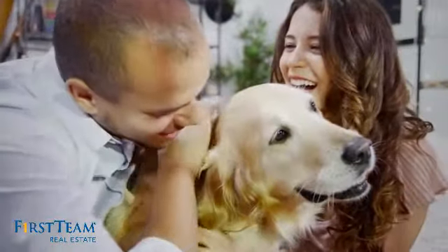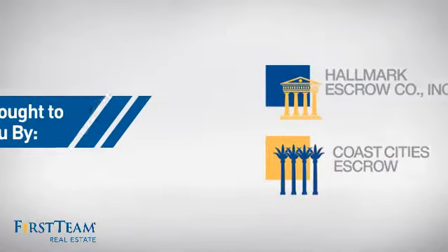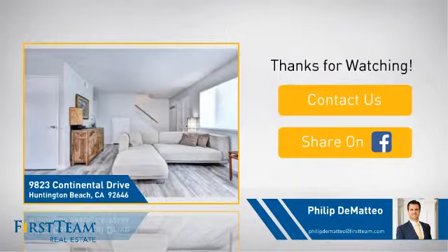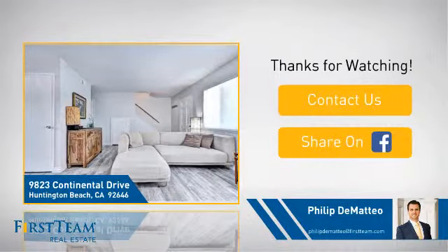All these great features add up to a property that might be not just your next house, but your next home. If you're interested in learning more, click on screen to contact us for more information or share this property with your friends. We look forward to hearing from you! We'll see you next time!